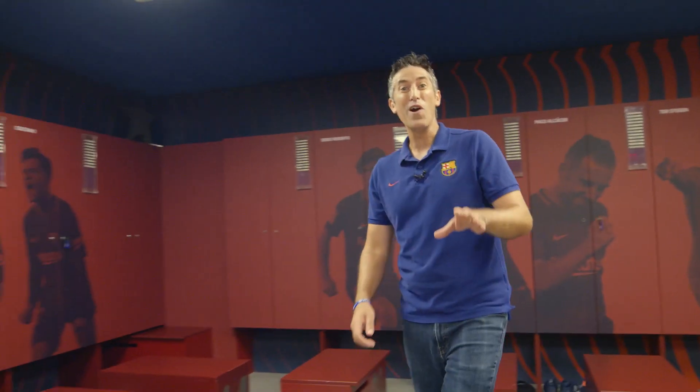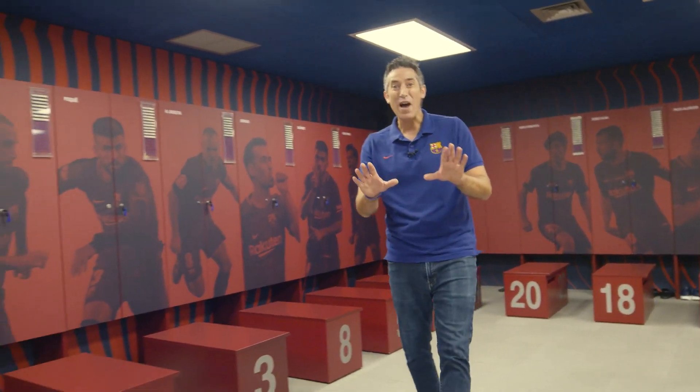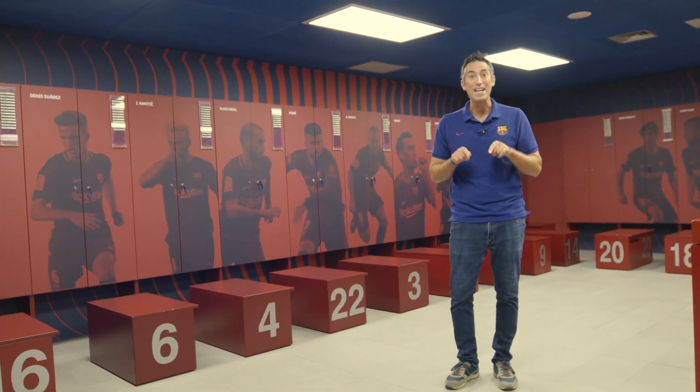And new signings, don't worry, you're gonna have your very own personalized locker too. Just to let you know how lucky we are — the players haven't even seen this yet. They're gonna have to wait until they get back from vacation, which they're enjoying right now.